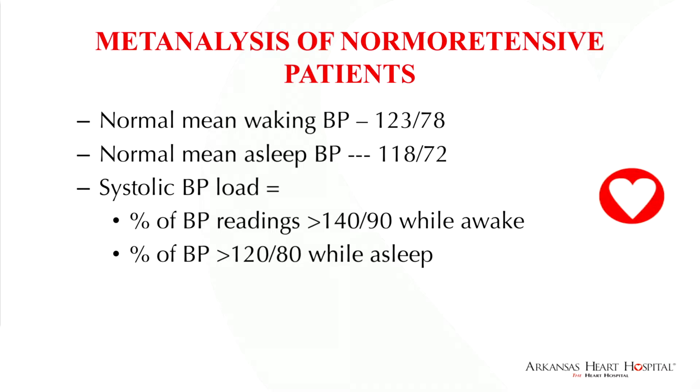Normal mean waking blood pressure in a meta-analysis of normal tensive patients is 123 over 78. Mean sleep time blood pressure is 118 over 72. One of the parameters that can be measured by ambulatory blood pressure monitoring is systolic and diastolic load, which is the percentage of blood pressure readings greater than 140 over 90 while awake and 120 over 80 while asleep.